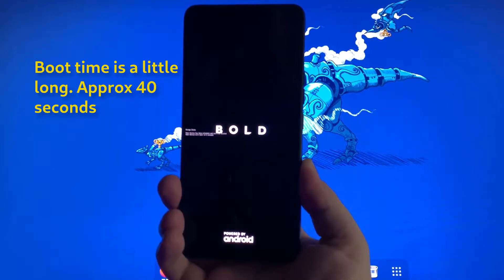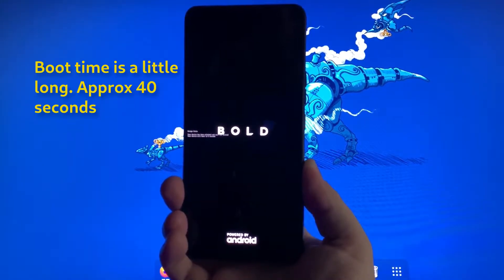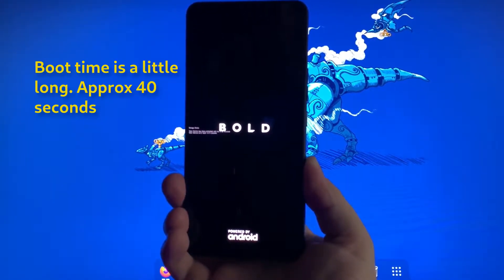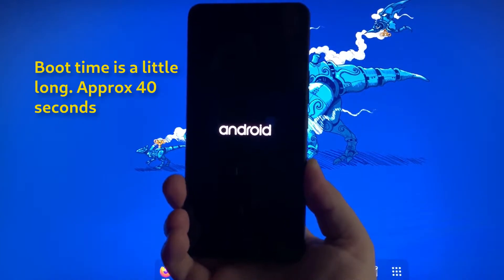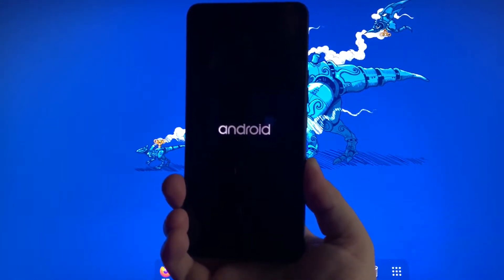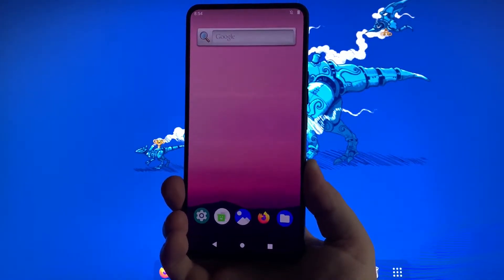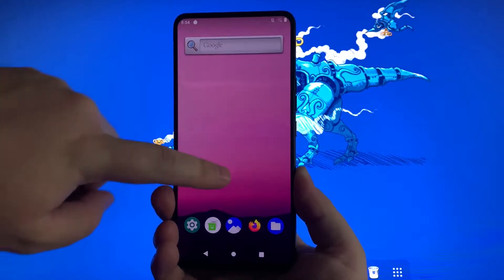That being said, it does work. It takes a long time to boot — about 40 seconds — but it does actually boot, and this is such an incredible improvement. It proves that this can be done, so aside from not dedicating resources to it, Blue has no real reason as to why they can't be doing this.